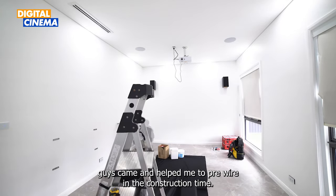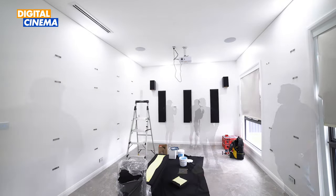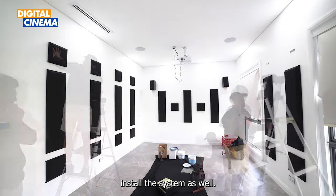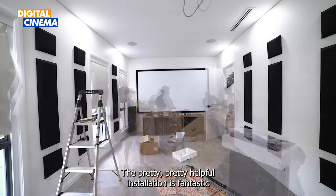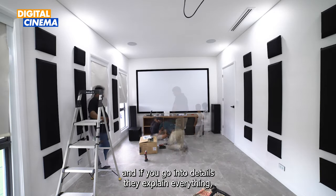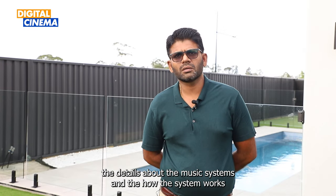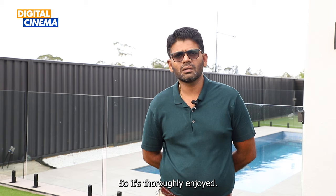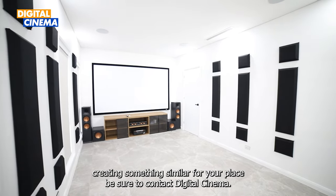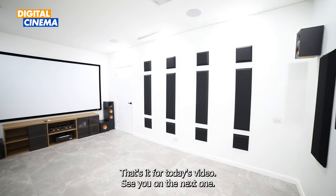Pretty much all smooth — the pre-installation guys came and helped me to pre-wire during construction time, and then once construction was finished, the technician helped install the system as well. They're very helpful; the installation is fantastic. They went into every detail and explained how the system works. So guys, if you're interested in creating something similar for your place, be sure to contact Digital Cinema. That's it for today's video — we'll see you in the next one!